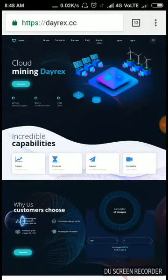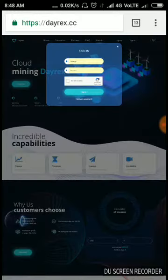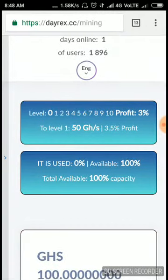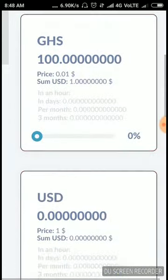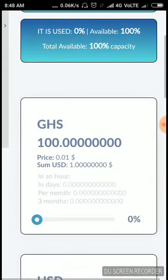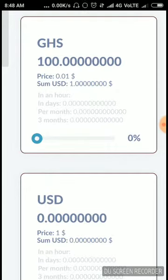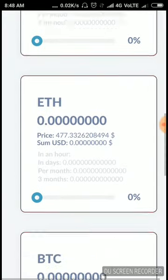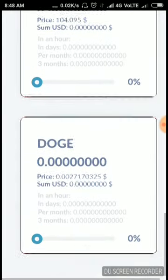I already created an account in this site, so I'm just signing in directly. Click the sign in button — it redirects you to the dashboard. Here you can see that you have received a certain amount of GHS as a sign-up bonus just for registering. You can mine USD, Ethereum, BTC, Litecoin, and Dogecoin.